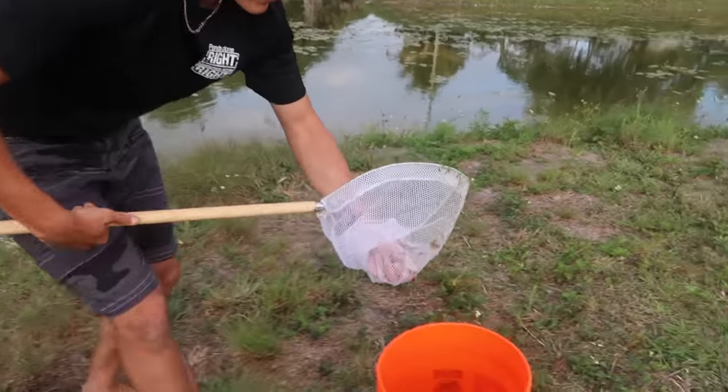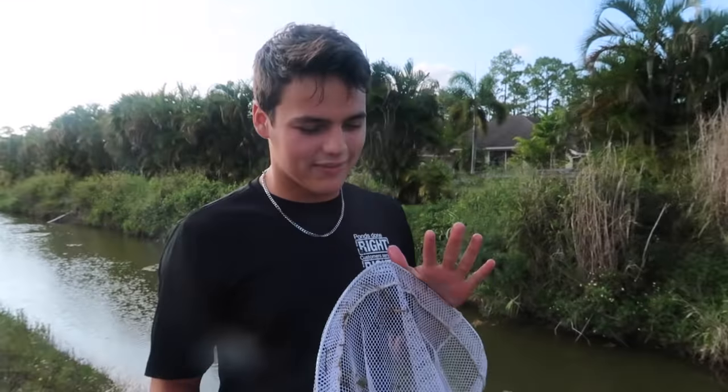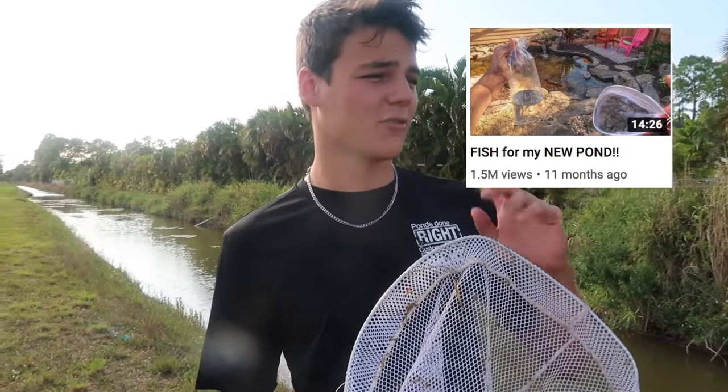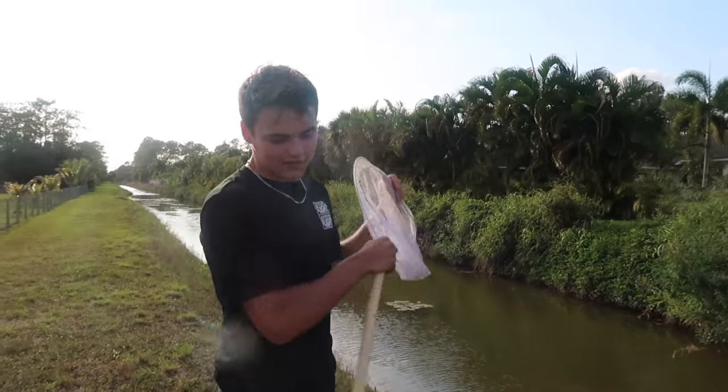One scoop after another, just boom boom boom. We've caught crawfish, shrimp, minnows — done all this in the past. This trip is specifically to stock the new pond. I want to dedicate this whole bucket of minnows to the new pond — they're going to breed like crazy and it'll become a whole pot of minnows. Every pond I've built, minnows are always the first thing I get.